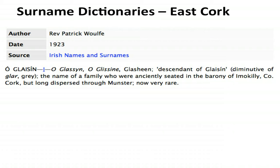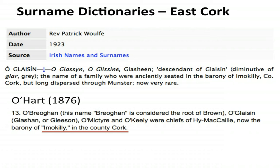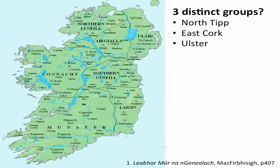The surname dictionary also talks about Gleasons in East Cork — the name of the family who were anciently seated in the barony of Imokilly, but long dispersed through Munster, now very rare. O'Hart confirms this, saying Glasheen or Gleason — Mac-Glashy — were chiefs of Imokilly, the barony of Imokilly in County Cork. So is this a separate genetic group to those we see in North Tipperary and Ulster?